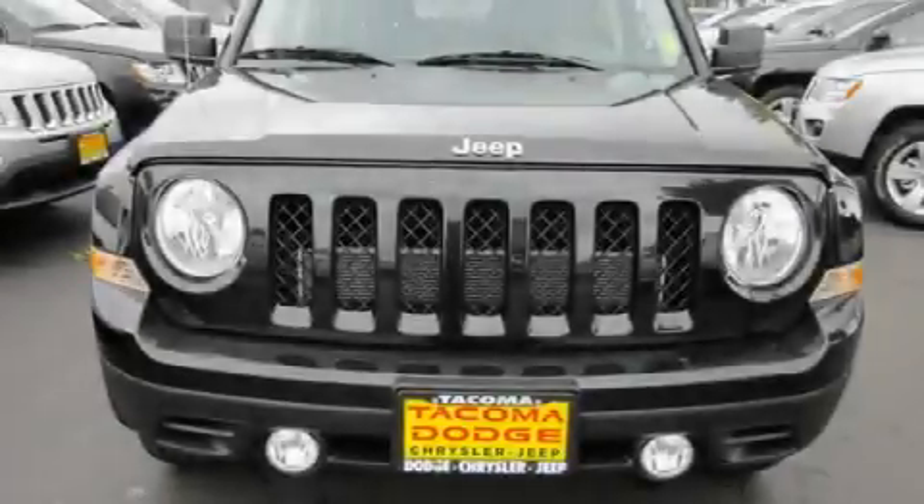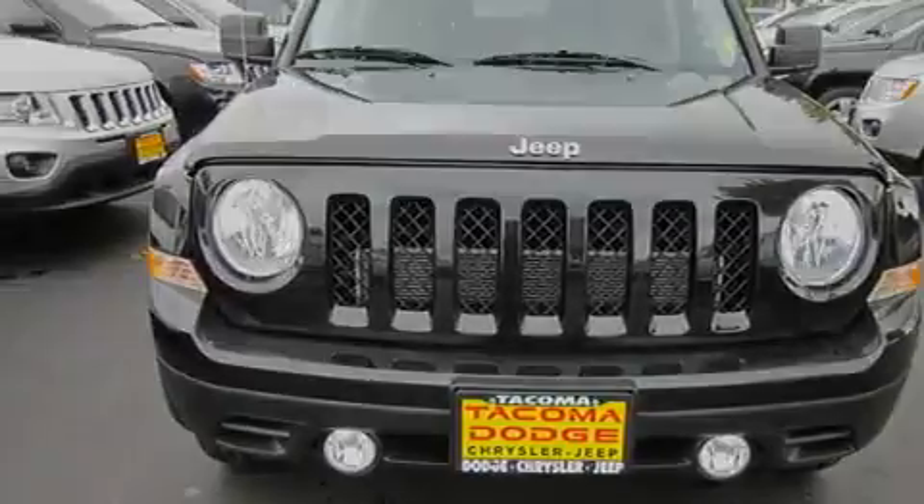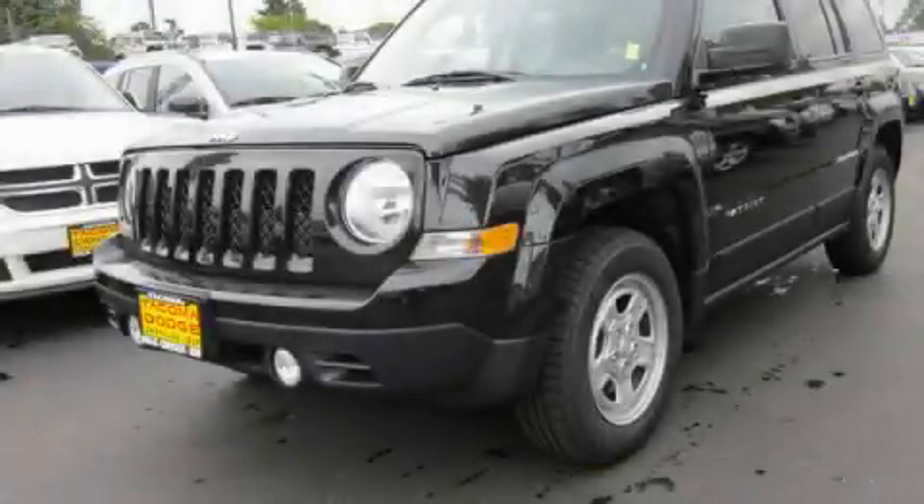Additional features include a traction control system and cruise control. This automobile won't last long at this price. Call and arrange a test drive now.